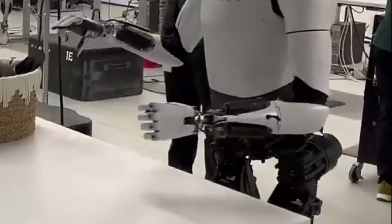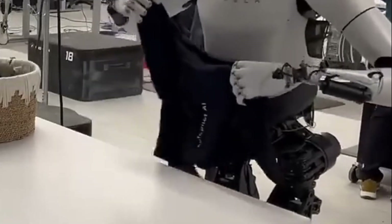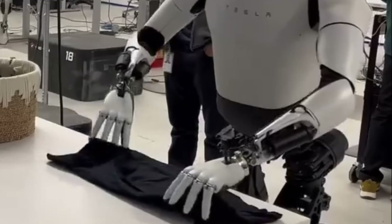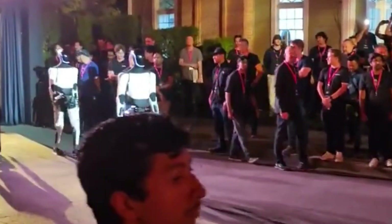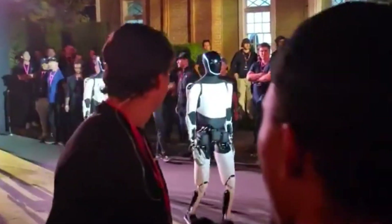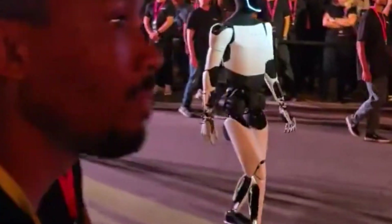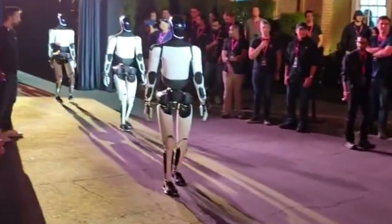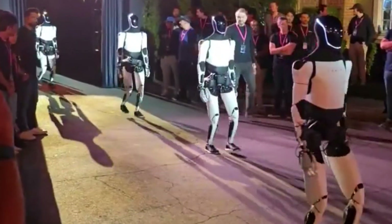Optimus can also work as a factory worker in heavy lifting jobs. Its most immediate and impactful use could be on the factory floor. Tesla's factories, known for cutting-edge automation, are where Optimus is expected to thrive. Picture rows of robots, including Optimus, working side-by-side with humans — handling the grunt work, lifting heavy parts, assembling intricate components, and moving materials from one place to another without complaint, break, or error.